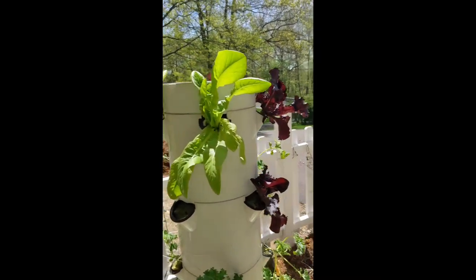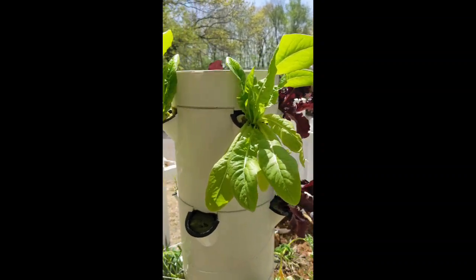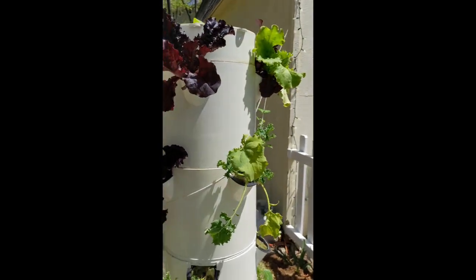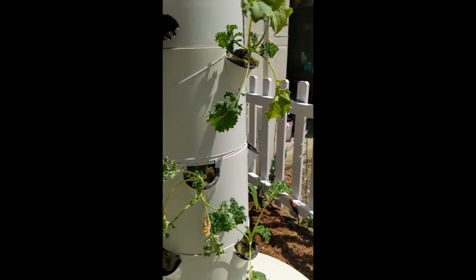Our early crops are our lettuces — we'll replace those in about a month or so. We put in some mesclun greens and some kale. They'll flush out in a couple of weeks; looking a little leggy right now.